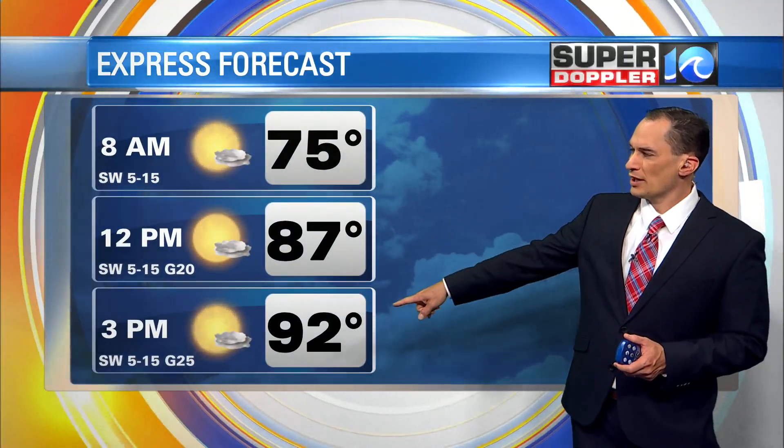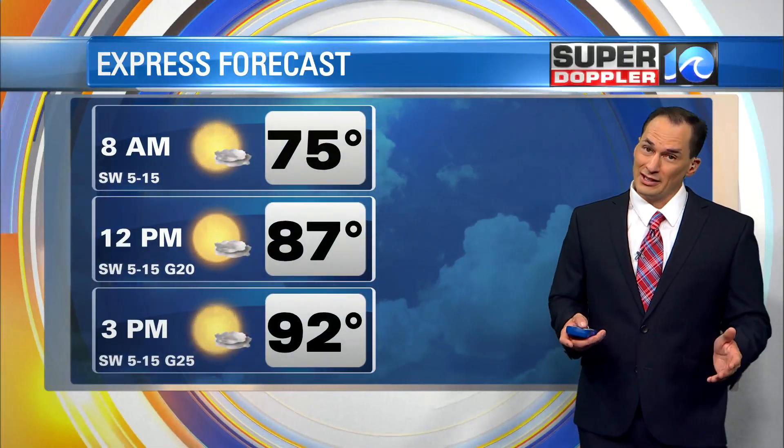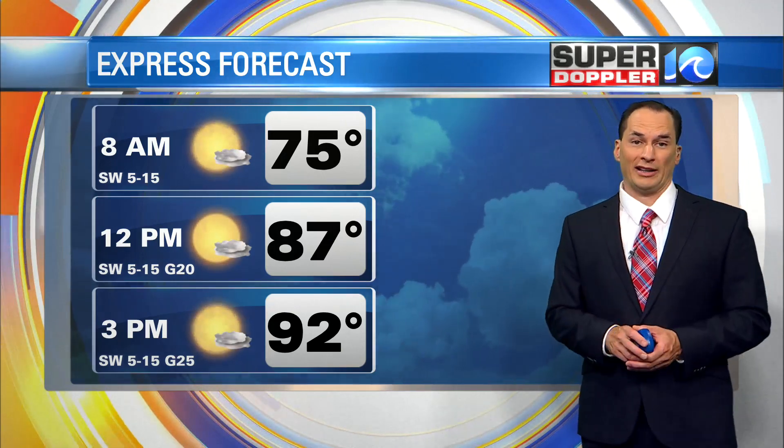Temperatures upper 80s at noon. We've got 92 degrees at 3 p.m. The heat index will be in the mid to upper 90s. And the winds will pick up out of the southwest, but it'll be a pretty nice breeze there for a while.